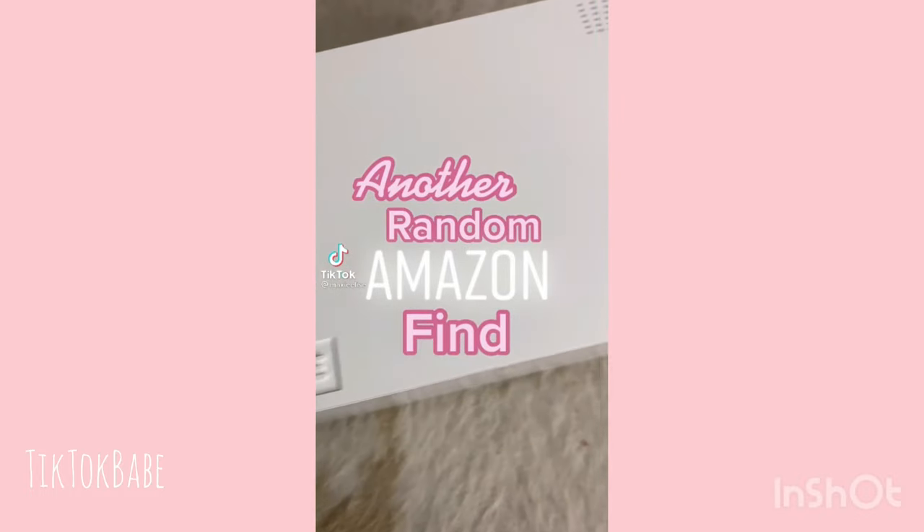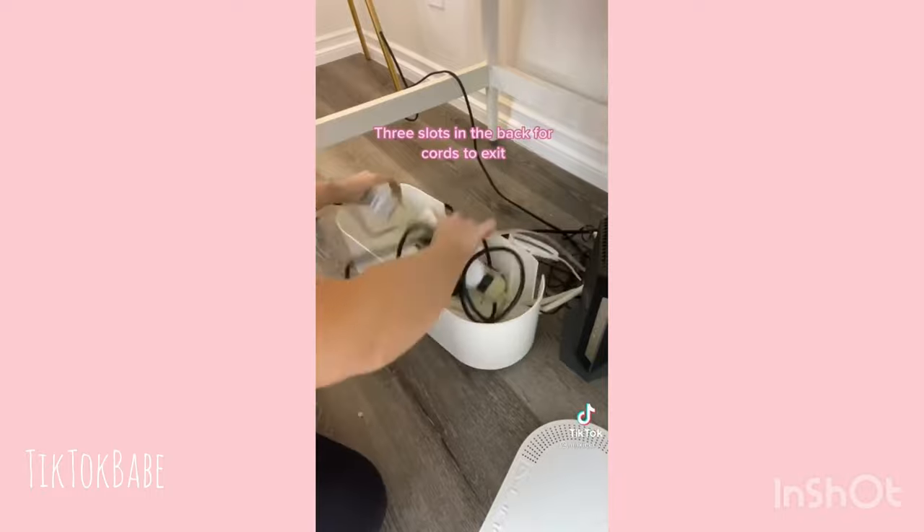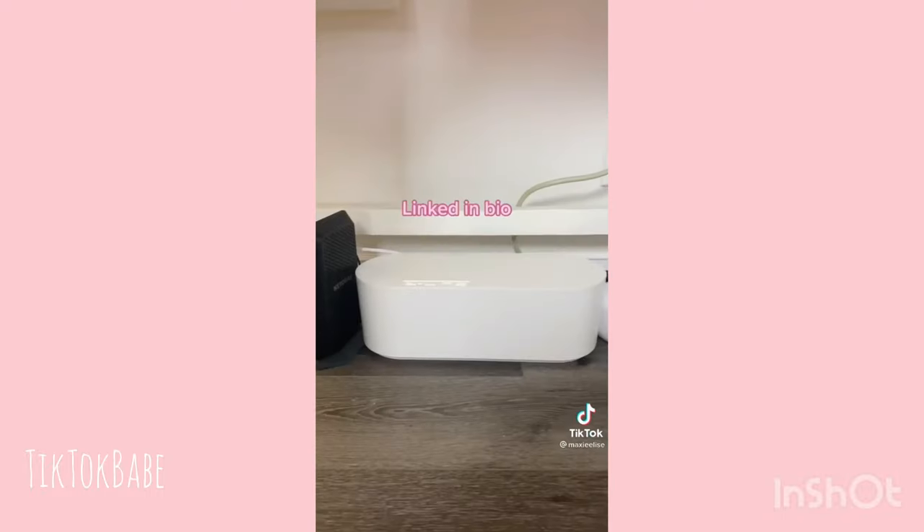Another random thing I bought on Amazon: if your cords are a mess, you need this cord organizer box. You just put the power strips in it and snap the lid on and everything looks so much better.